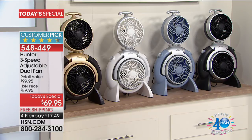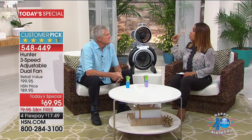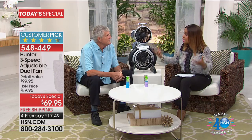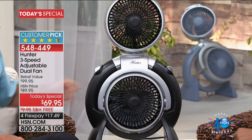I'd like you to meet Art Massey, our Hunter expert. You step outside and it's a whole other world — so hot and so humid, and summer's just started. We can control what happens inside our home. Here's a fan like no other — it comes fully assembled right out of the box. It looks different because it is different.